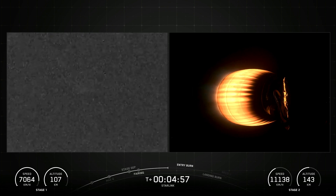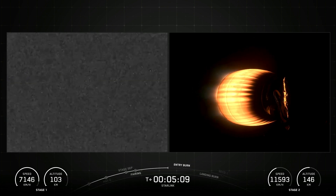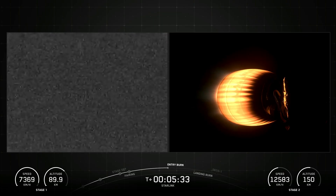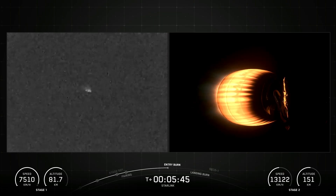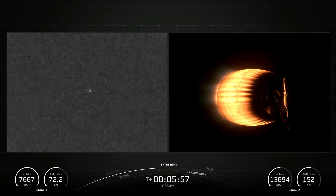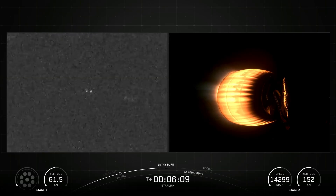The SpaceX Falcon 9's first stage is equipped with four landing legs made of state-of-the-art carbon fiber with aluminum honeycomb. Placed symmetrically around the base of the rocket, they are stowed at the base of the vehicle and deployed just prior to landing. The interstage is a composite structure that connects the first and second stages and houses the pneumatic pushers that allow stage separation during flight.